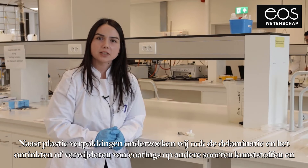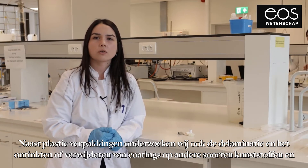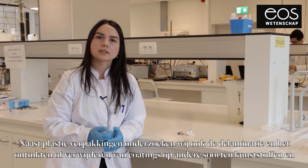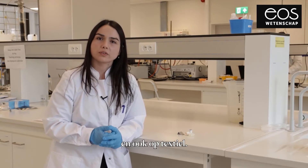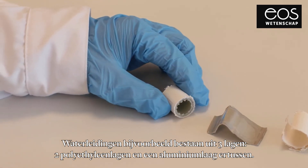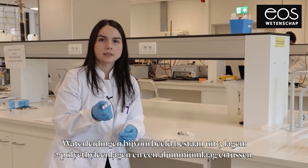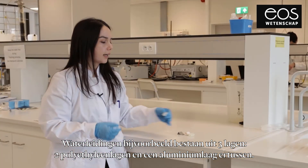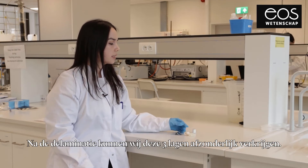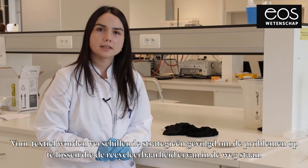In addition to plastic packaging, we also investigate de-inking, delamination, and removal of coating for other types of plastic films and also on textiles. For example, here I have water pipes composed of three layers — two layers of polyethylene with an aluminium layer in between. And after our delamination process, we can recover each layer separately.